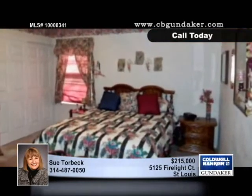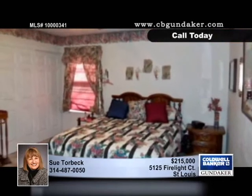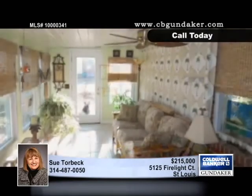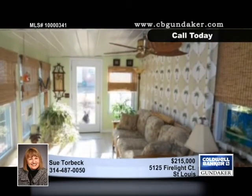The master bedroom has a full bath and the lower level has a huge walk-in closet. The furnace and air conditioning were installed in 2004, and there's a patio, a fenced backyard, and a two-car garage.